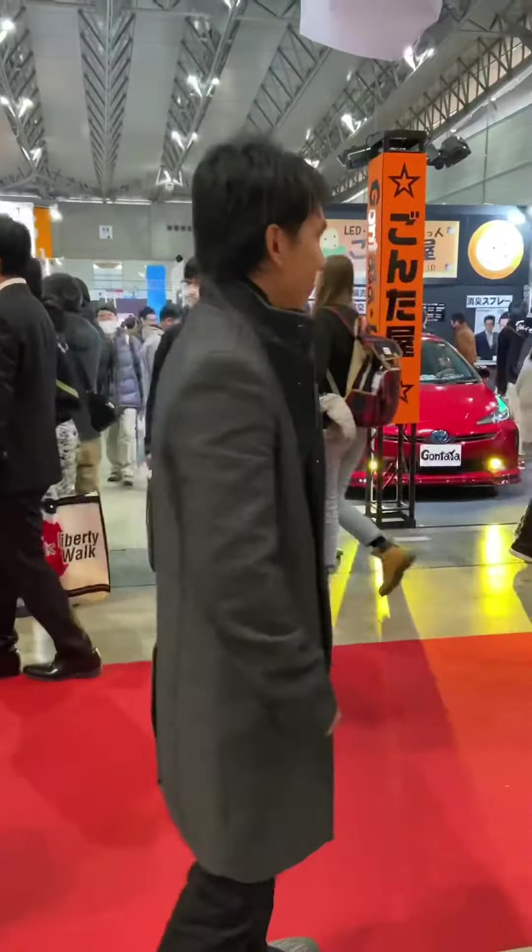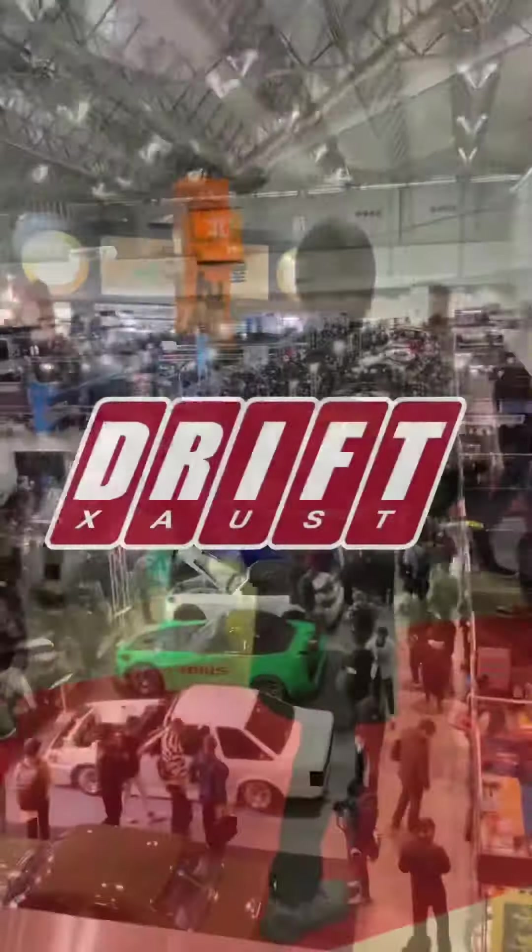Hi everyone, my name is GM and we're here in Japan for the 2020 Tokyo Auto Show. So let's go ahead and check out these cars and I'm gonna give you a picture.